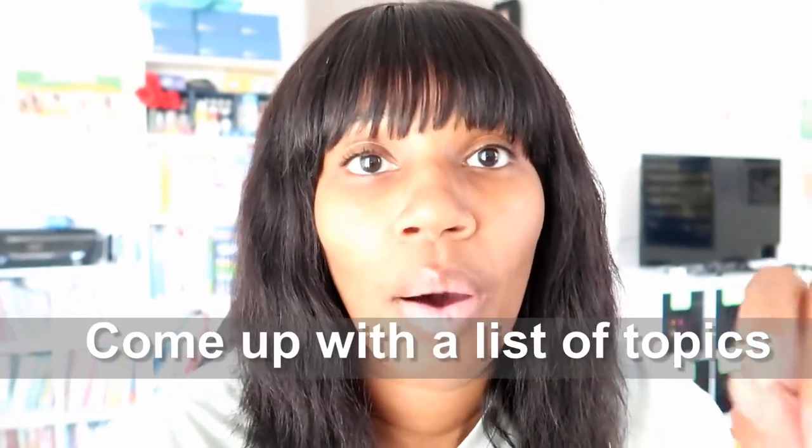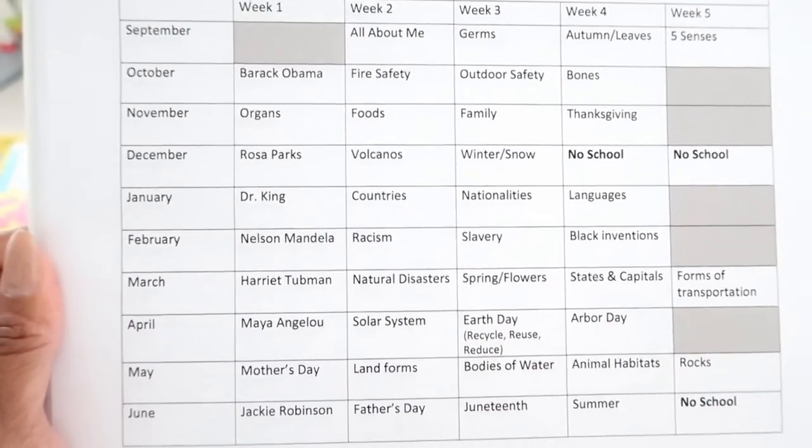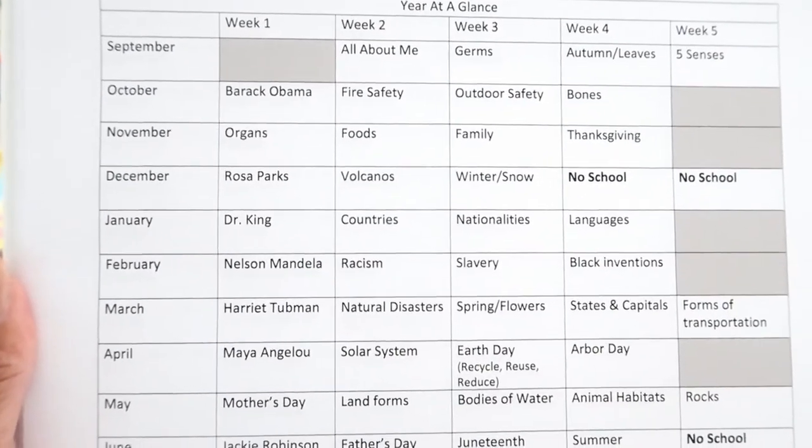First, I came up with the things I wanted them to learn about. I'll name some topics I have on our list for this year — we've probably had them for the past three or four years and just go over them again. So the solar system, different types of animals, modes of transportation, the continents, germs — that's actually our topic for this week. The first thing I do is come up with a list of all the topics I want them to learn about. I'll show you my layout right here.